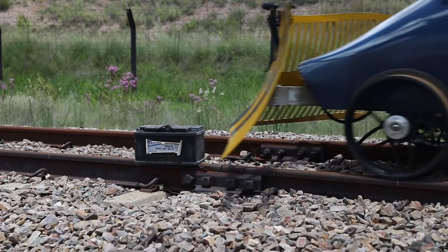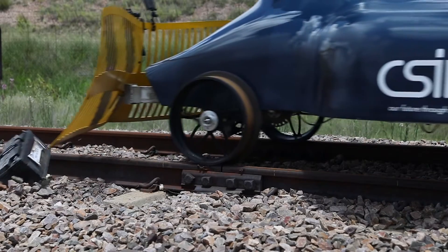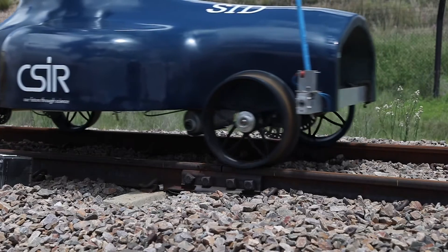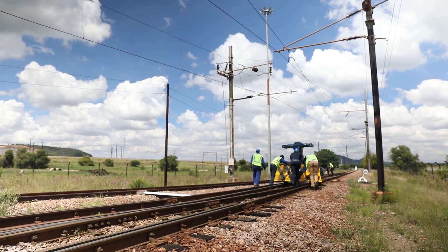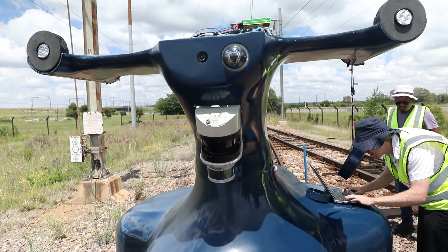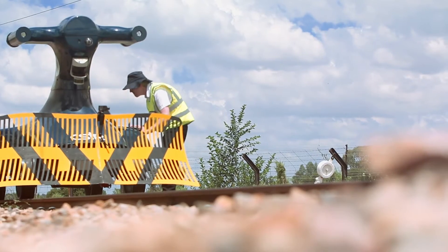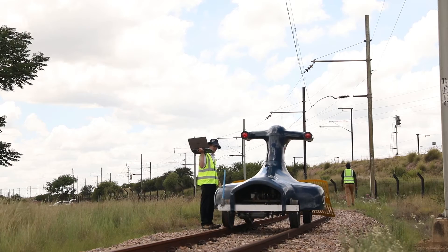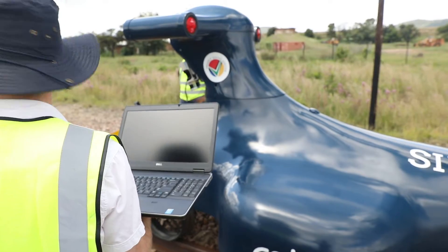CSR has developed a SID prototype and we're currently in the testing phase. We've taken our SID out to various tracks to test how well it functions and what are the issues associated with the vehicle. A huge component associated with SID is a computer vision algorithm development, and to this end we are capturing a lot of sensor data with the idea of processing this data from the sensors.